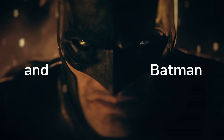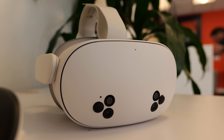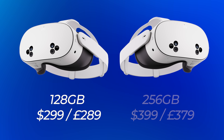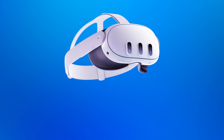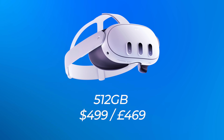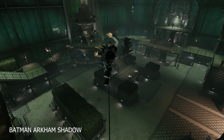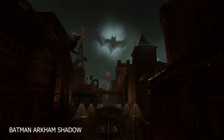The Meta Quest 3S is Meta's latest headset which will be replacing the Quest 2 as the budget option in Meta's lineup moving forward. Pre-orders for the Quest 3S are open right now and it will be releasing on the 15th of October. There are two Quest 3S models available: the 128GB model at $299 US dollars or £279 British pounds. Meta are also reducing the price of the 512GB Quest 3 down from $649 to $499 US dollars or £469 British pounds, which is a fantastic deal. Everyone that pre-orders a Quest 3S or buys a Quest 3 up until April next year will get Batman Arkham Shadow for free when it releases on the 22nd of October.